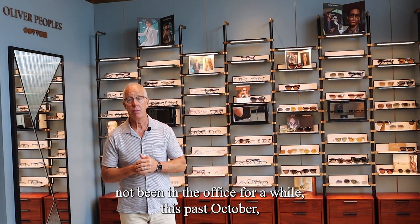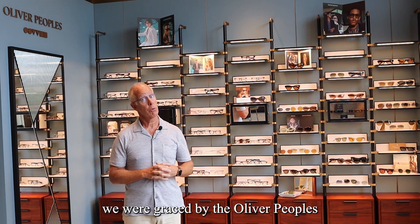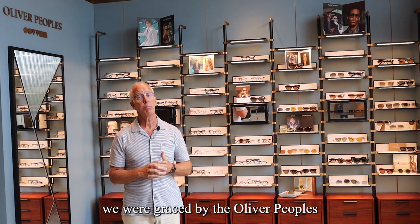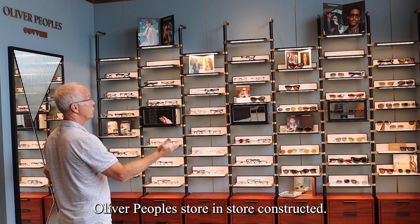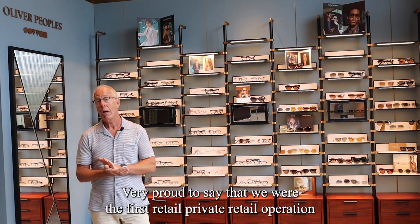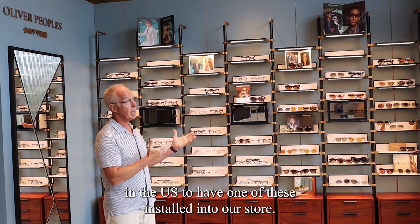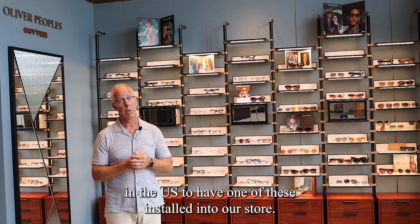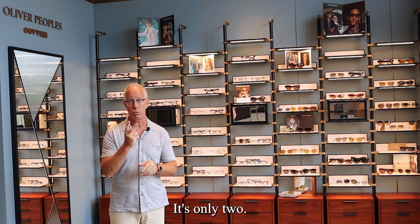For those of you that have not been in the office for a while, this past October we were graced by the Oliver Peoples Corporation to have this beautiful Oliver Peoples Store-in-Store constructed. We were the first private retail operation in the U.S. to have one of these installed into our store. There's one other store in Kentucky — there's only two.